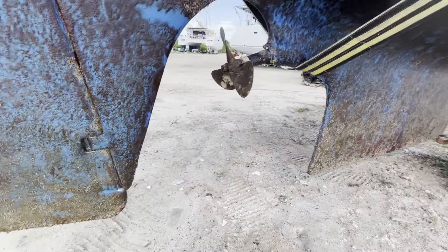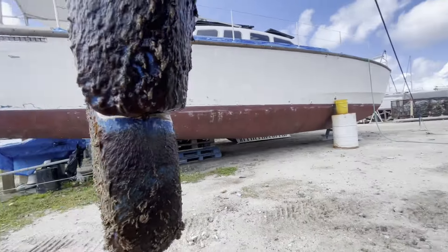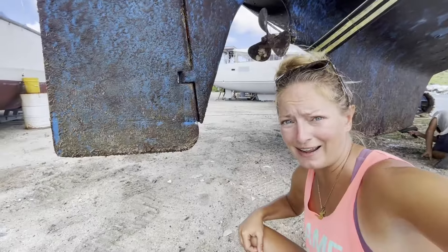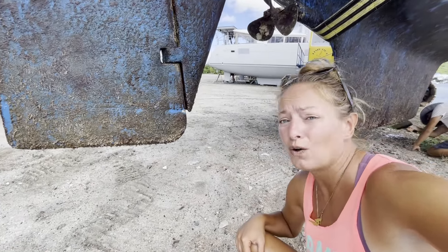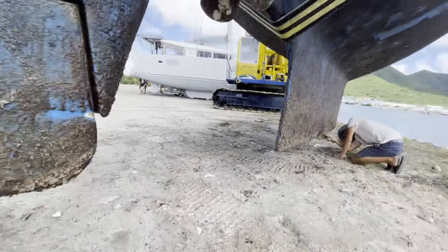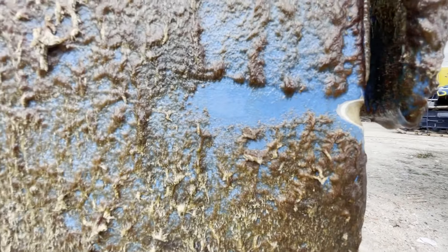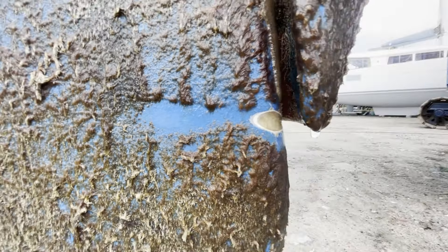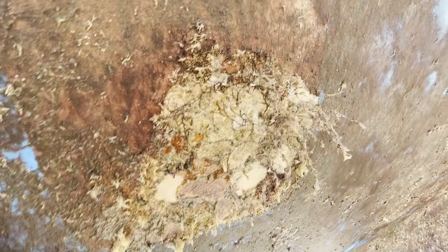Oh my gosh, look what we found down here. This damage is from when we caught that fish trap the other night on the crossing from Antigua. Look how fast that did damage — all the way down to the fiberglass. And what are the chances it hooked right here? Look at this — it's like a coral reef pattern on the hull. That's intense.